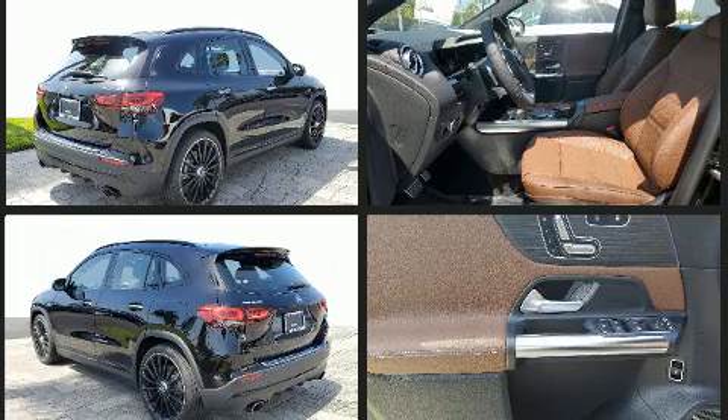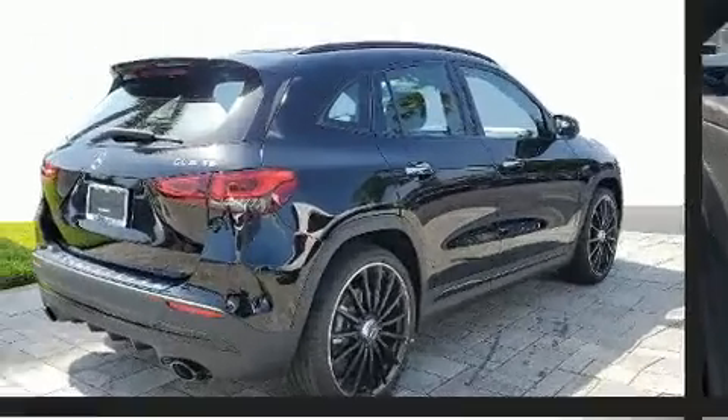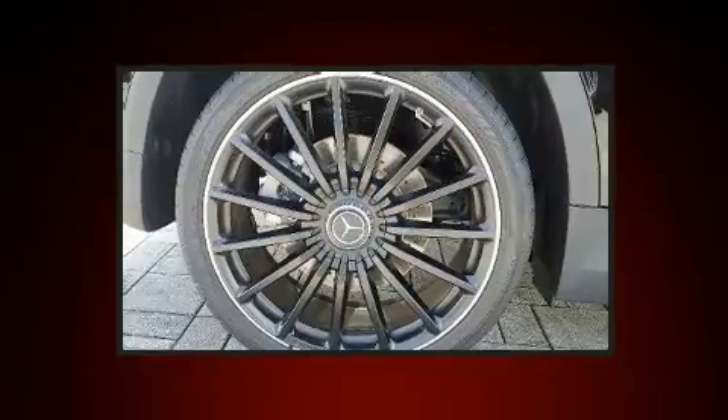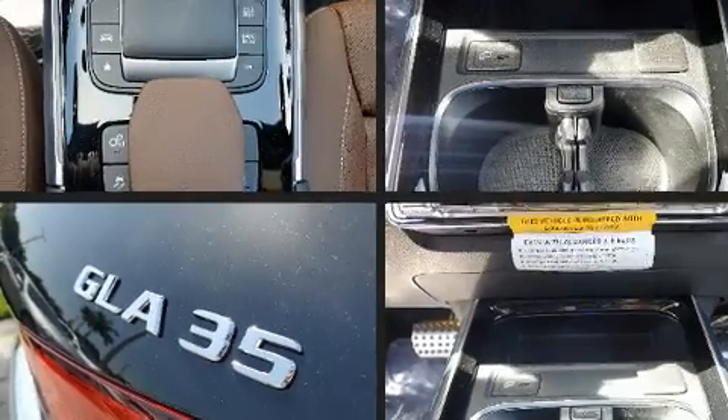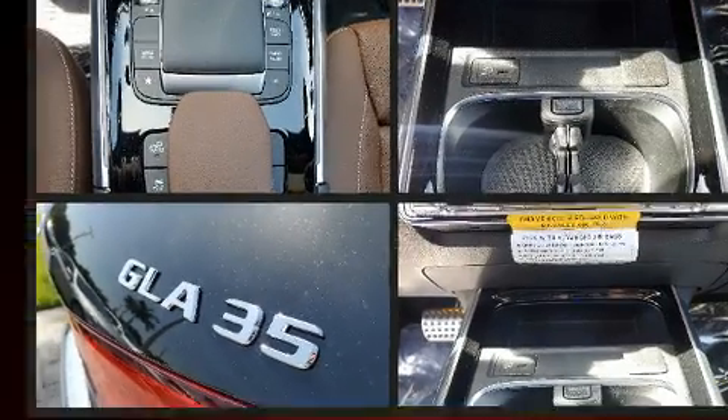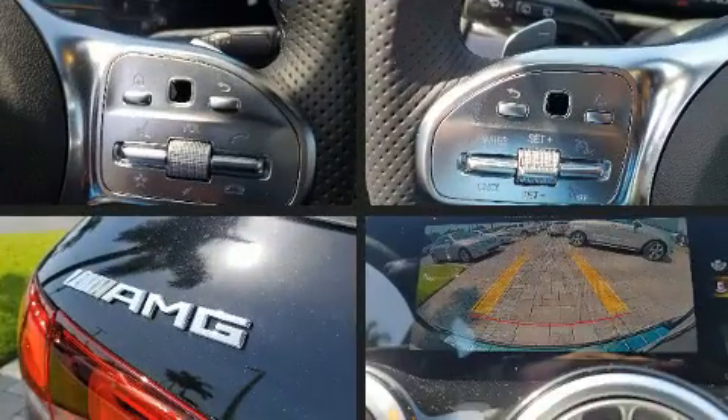Comfort and convenience were prioritized within, evidenced by amenities such as front and rear reading lights, adjustable headrests in all seating positions, a power seat, heated and ventilated seats, a power rear cargo door, a roof rack, and leather upholstery.